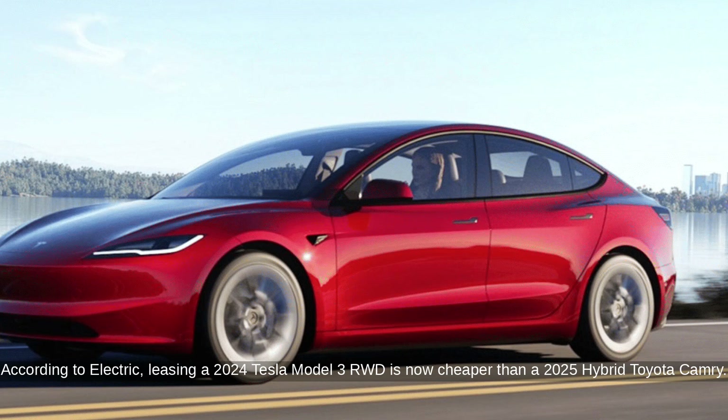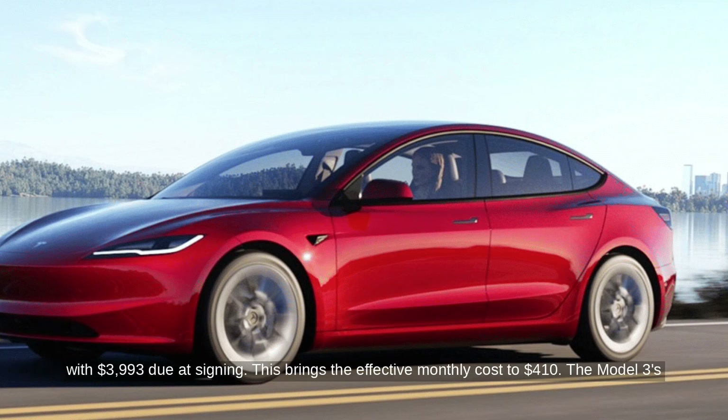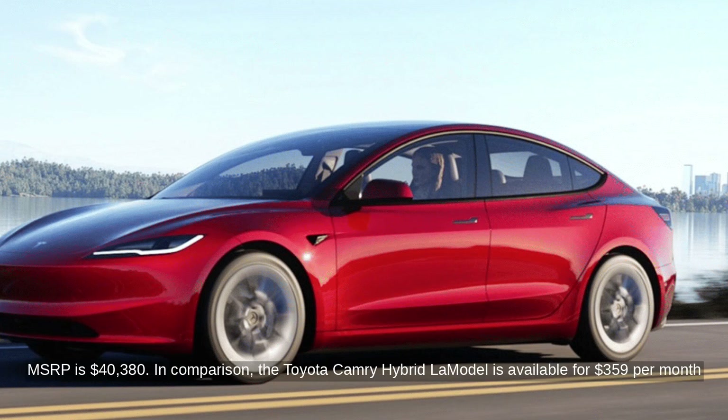According to Electric, leasing a 2024 Tesla Model 3 RWD is now cheaper than a 2025 hybrid Toyota Camry. The Tesla Model 3 standard range rear-wheel drive can be leased for $299 per month over 36 months with $3,993 due at signing. This brings the effective monthly cost to $410. The Model 3's MSRP is $40,380.